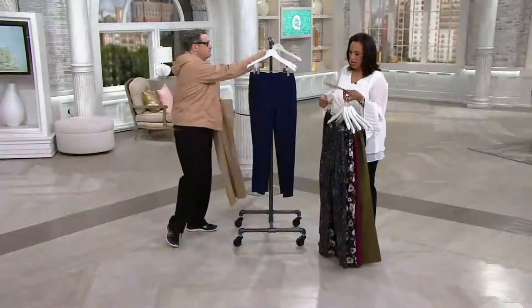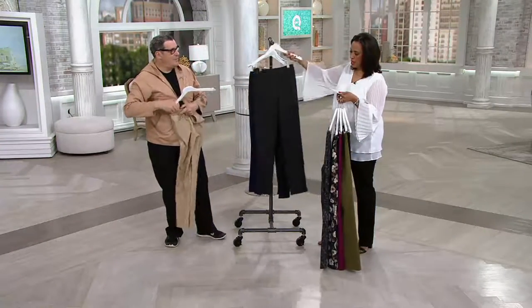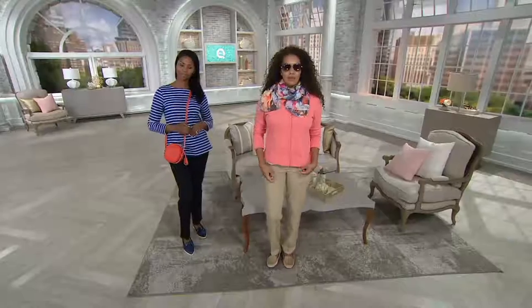The fabric composition is 52% cotton, 41% rayon, and 7% spandex.